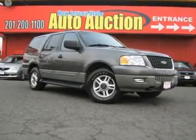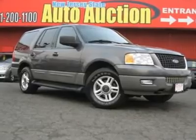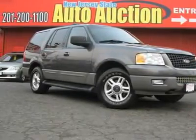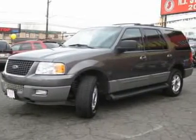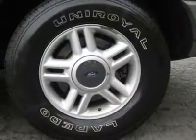Carfax One Owner Vehicle. This 2003 Ford Expedition XLT 4X4 SUV features a 5.4L V8 PFI SOHC 16-cylinder gasoline engine. It is equipped with a 4-speed automatic transmission. The vehicle is dark shadow grey clear coat metallic with a flint grey leather interior.